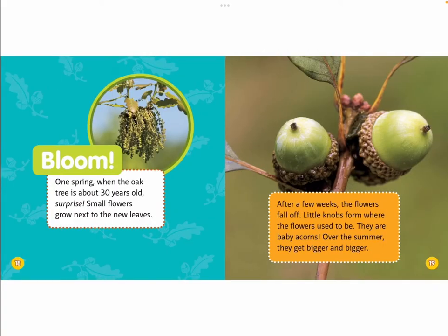Bloom! One spring, when the oak tree is about 30 years old — surprise! Small flowers grow next to the new leaves. After a few weeks, the flowers fall off. Little knobs form where the flowers used to be. They are baby acorns. Over the summer, they get bigger and bigger.